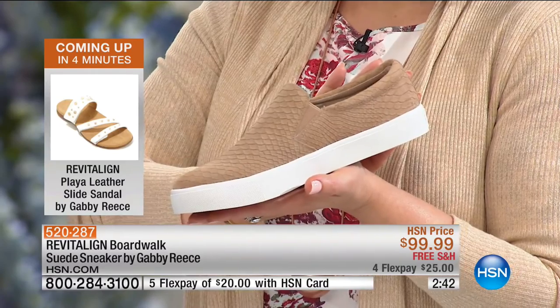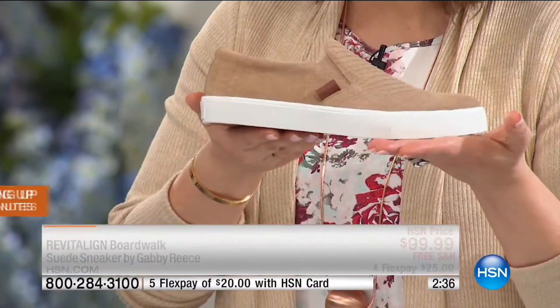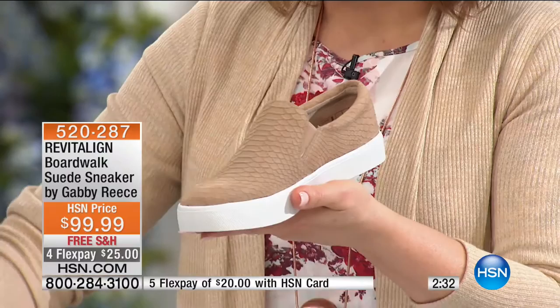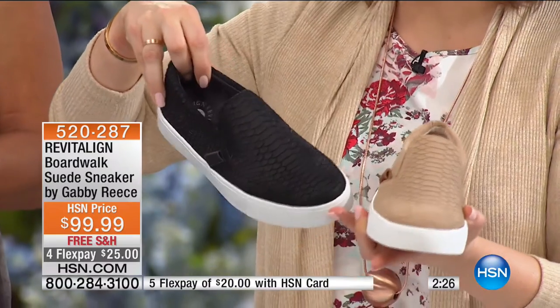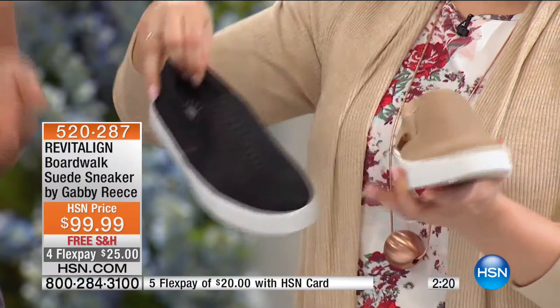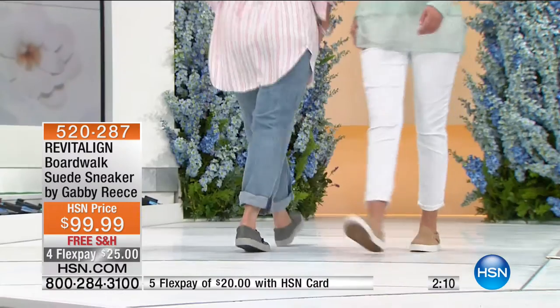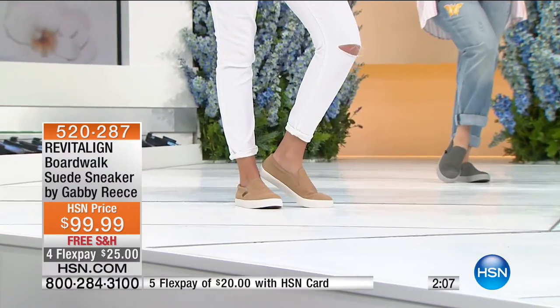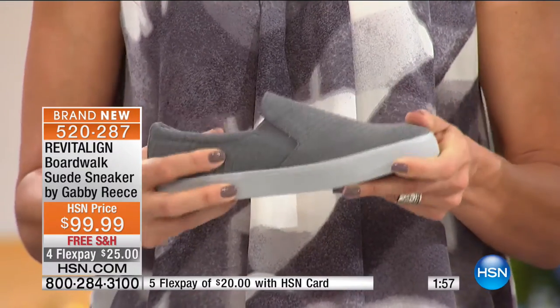These are $25 to get them home. Item number 520287. Final 900 remaining, two minutes left in the presentation. The Sahara color is beautiful. If you can't decide, you can't go wrong with the black — sleek and hot. Imagine with skinny jeans, a little moto jacket, great earrings. Even the gray — look at how beautiful that color is. With a white shirt, a gray shirt, black — you can go up and down with it. They put a nice little gray on the bottom for contrast. You have support with a little bit of give so the foot can work correctly.